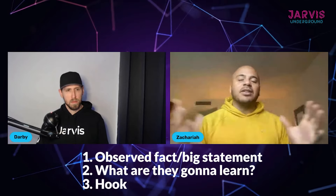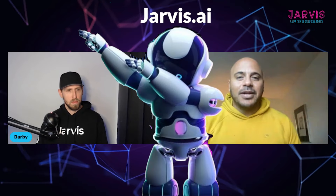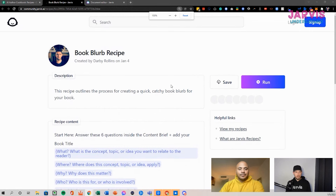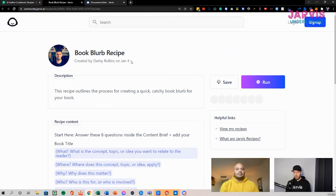We're going to be riffing off of that strategy and structure and using AI to do it. I'm going to pull it up on screen now — this is the book blurb recipe that you find inside your Jarvis account. If you have the link, we'll have it below or on our website somewhere around this video.